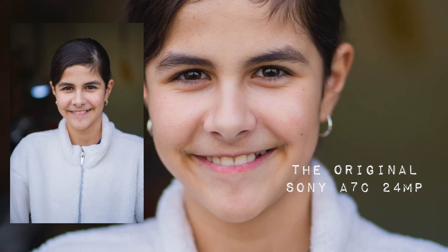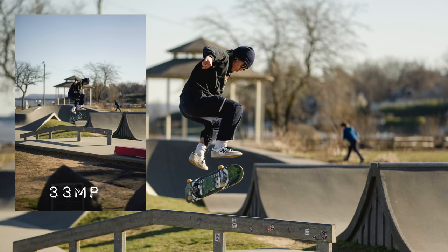Which camera should you purchase? If you own the original A7C, should you upgrade? The megapixel jump from 24 to 33 isn't a huge difference, so don't upgrade just for megapixels. And if you love the dimpled leather — well, I'll stop with that.